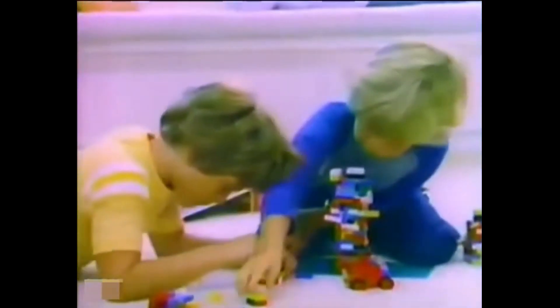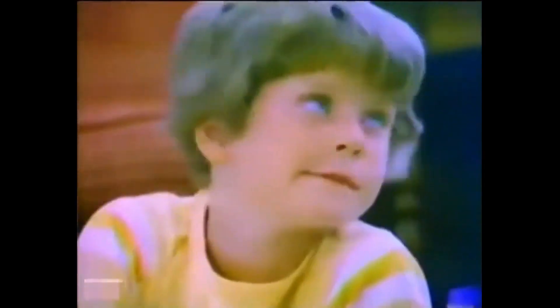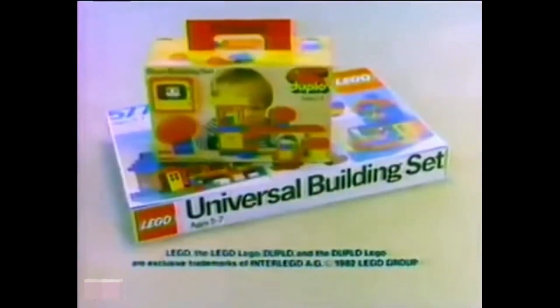Lego sets are really neat. My brother and me, we build great things together. The trouble is my sister Amy — she always wants to play too. But it's okay now, because Mom got Amy a Duplo building set with big Duplo blocks. Now she only bugs us a little bit. Lego sets are good for big kids and little kids too. Lego and Duplo building sets.